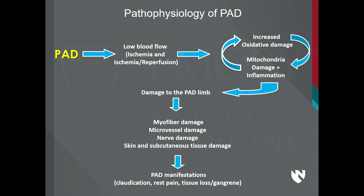PAD starts with blockages in big arteries, and these blockages produce ischemia — sometimes at rest, more frequently with exercise. You have ischemia when you walk, you stop, then you have reperfusion. So we have two things happening: ischemia and ischemia-reperfusion. Every time you have that, you have an initiation of oxidative damage, which produces mitochondrial damage and initiates inflammation. This damage of the PAD limb affects every tissue in the leg — the muscle, the skin, the soft tissues, the subcutaneous tissue, and the nerves are all involved. As a result you have the PAD manifestations — claudication, rest pain, and tissue loss or gangrene.